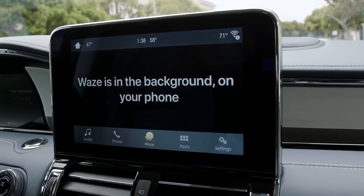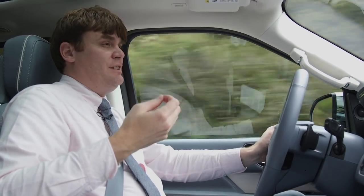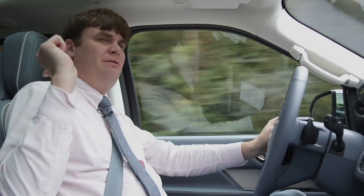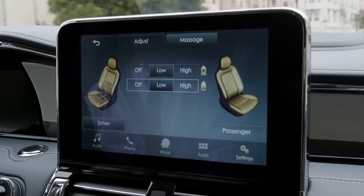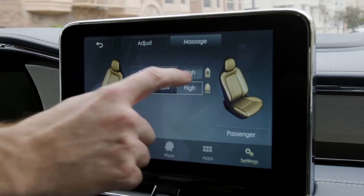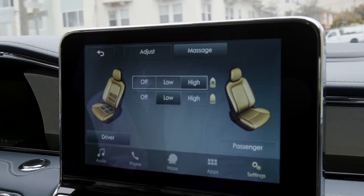You can melt any and all troubles away thanks to the front seats, which have a massage function. Most cars have a back massage, but the Navigator has a butt massager, which is nice — though I still would have liked a few more features other than low and high when it came to back massage.